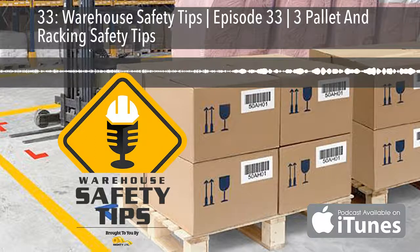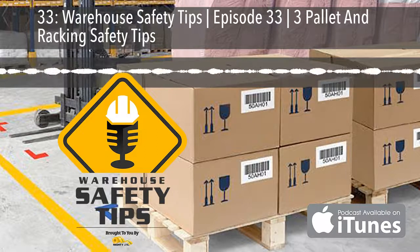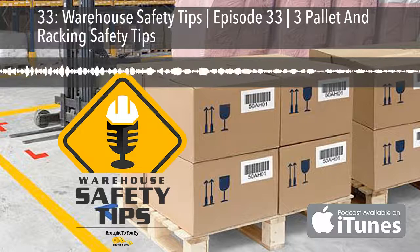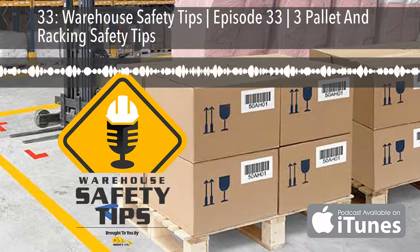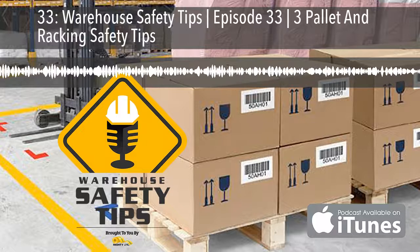If you're a seasoned podcast listener, this podcast is going to be different from most you listen to. It's based around exactly what the name implies, Warehouse Safety Tips. And since the people in this industry are busy, we know that time is money, and each episode will be as short and to the point as possible. And now, with all of that out of the way, let's get to the podcast.